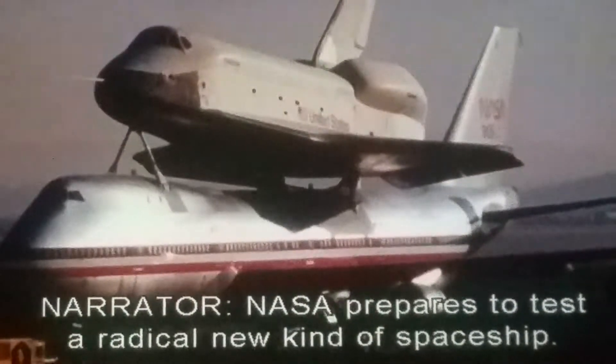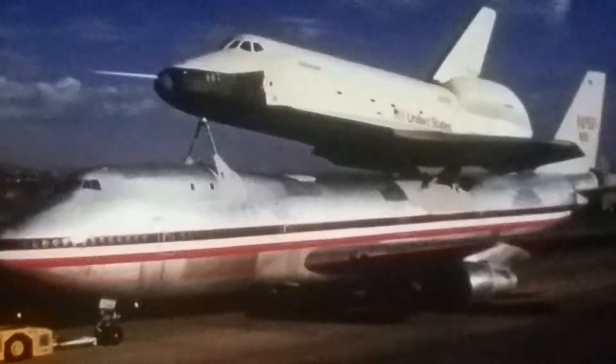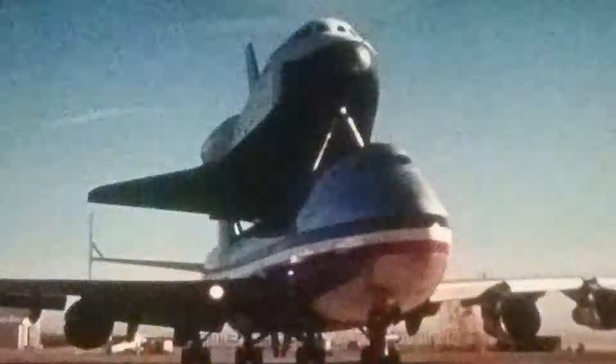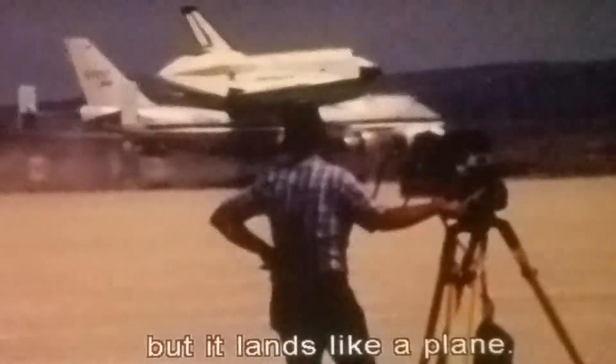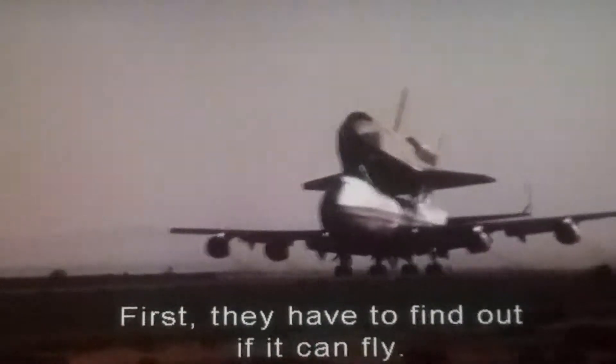NASA prepares to test a radical new kind of spaceship — the first with wings. Rockets will launch it into orbit, but it lands like a plane. First, they have to find out if it can fly.